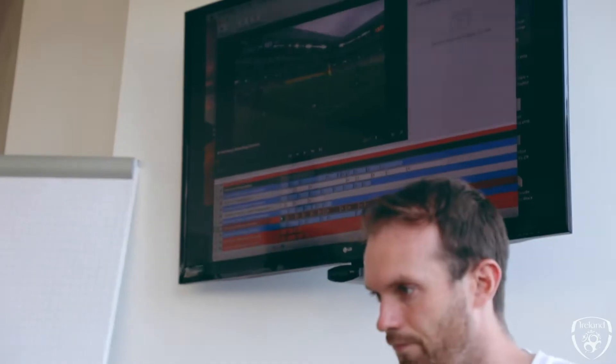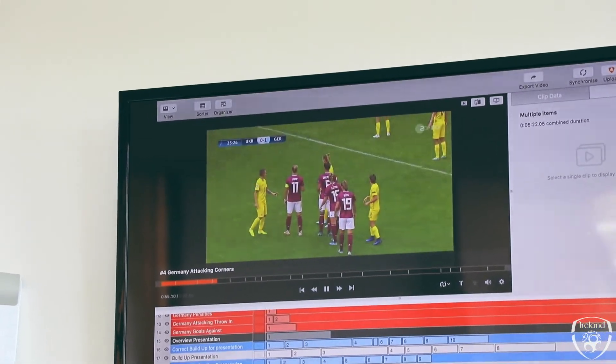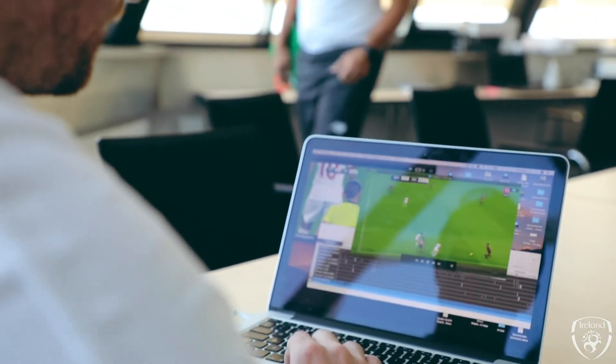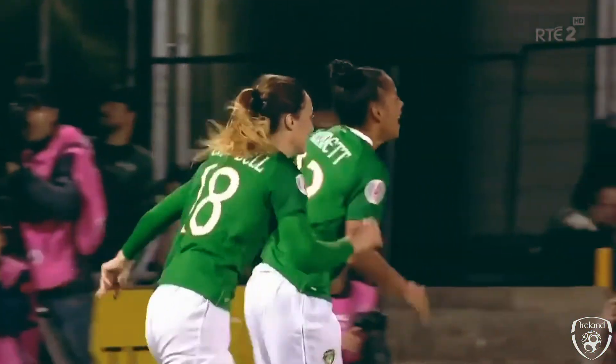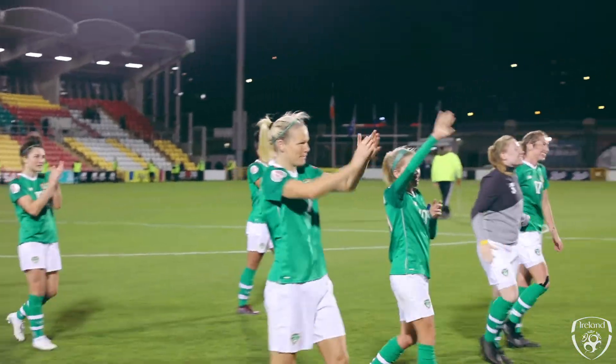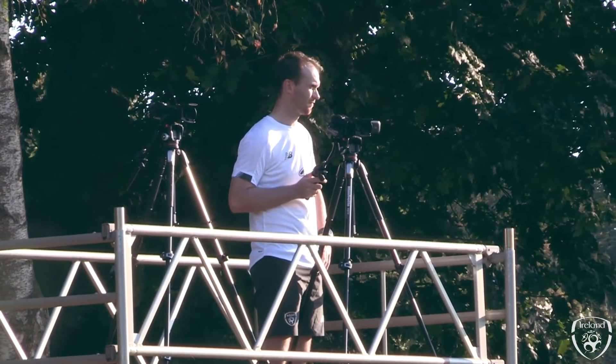Probably the most challenging is just the amount of footage you have to go through to analyse the opposition team especially — you have to look back at hours and hours of footage. Probably the most rewarding is that feeling when they get a good result on game day. Nothing beats a good result. It's brilliant.